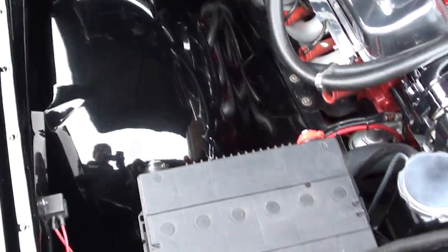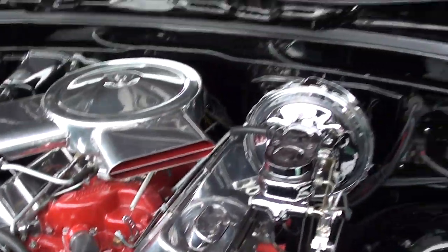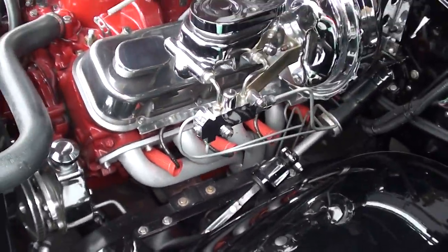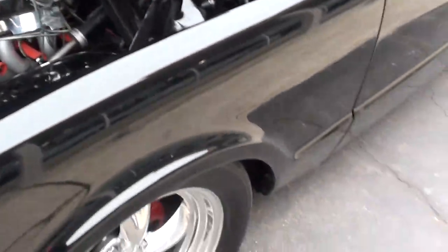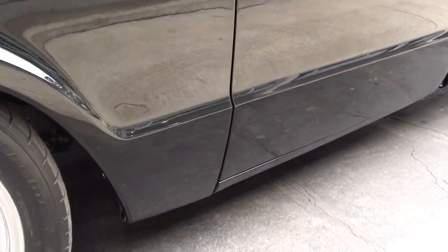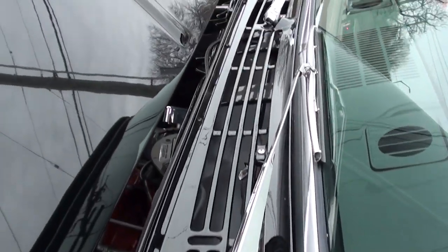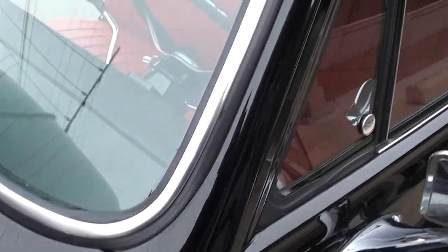Look how nice this thing is underneath the hood. This truck is just gorgeous. This is the kind of stuff that just hits you right in the face. If you've ever built anything — a car — he just did an awesome job building this truck. If you tried to build this, it would take about two years of your life and probably $70,000 to $80,000 to build this truck.